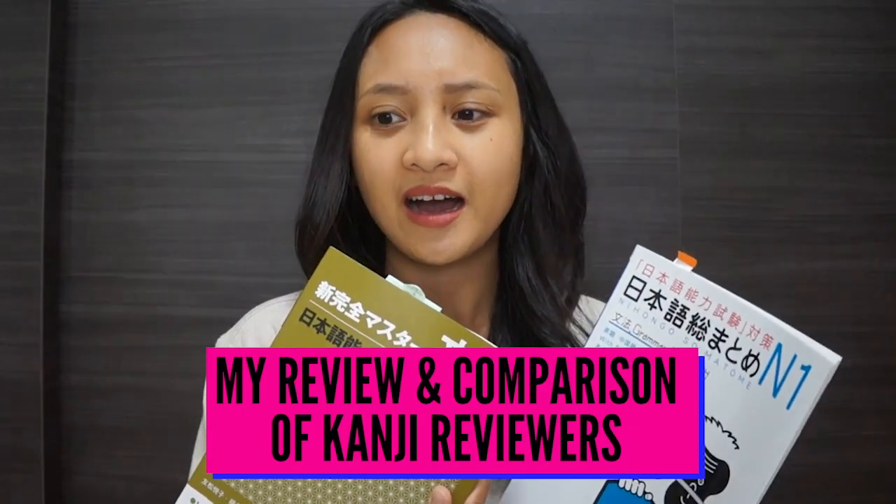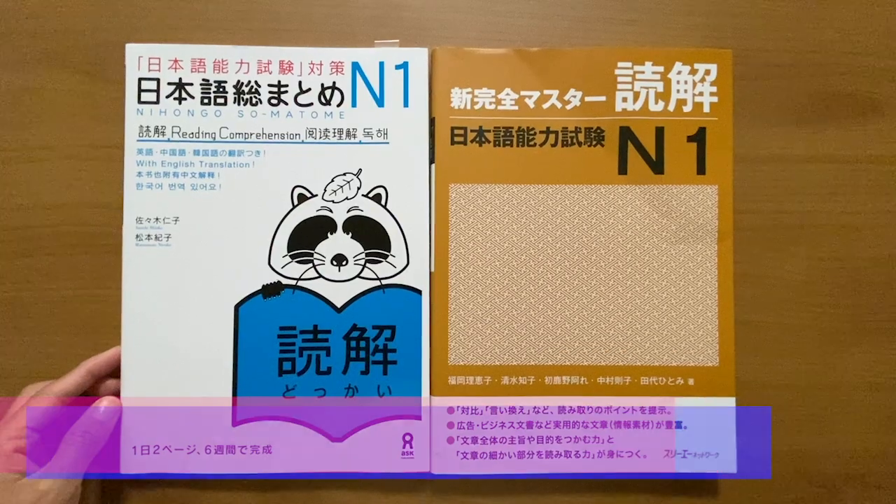I thought that the new Kanzen Master was very well thought out — it's very straightforward and gives you all the information that you need. That said, I somehow like the way the Somatome groups the grammar points based on similar expressions used within them, because I think that makes it easier to remember and to not confuse expressions that are similar sounding. As of this moment I'm torn and I might just continue using both of them.